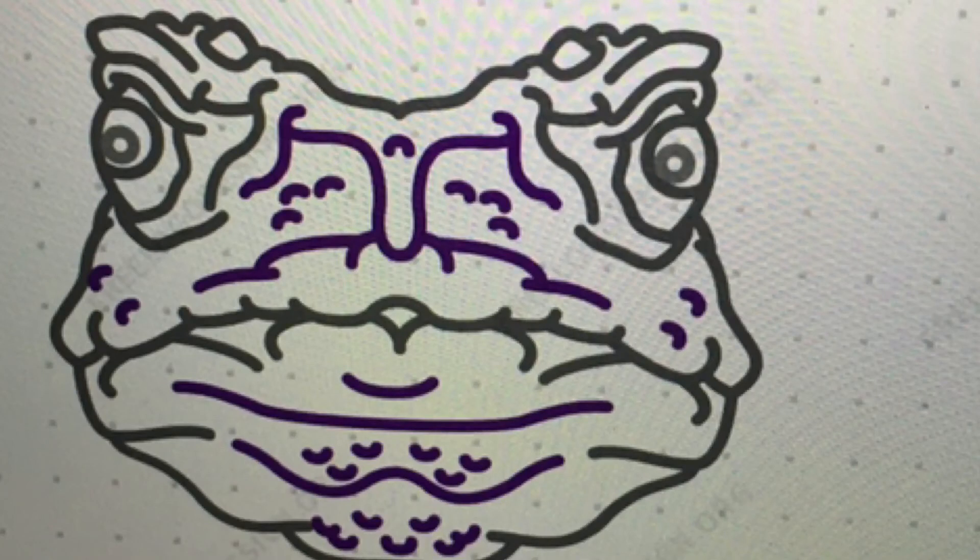Then lastly, we have the TCU Horned Frogs. This is a toad. It's really creepy looking, because that's what Horned Frogs look like. Purple and gray — not maroon.